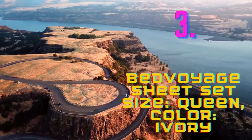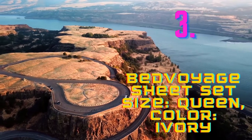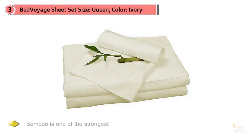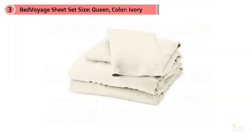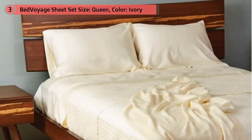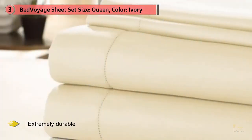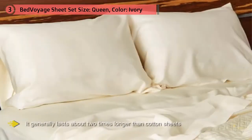Number 3: Bed Voyage Sheet Set, Size Queen, Color Ivory. "I recently used bamboo linens for a large project and I'll definitely be using them more going forward," says Anishka Clark, co-owner of Ishka Designs. Bamboo is one of the strongest and hardest natural materials, and yet when you feel the fibers on these sheets, it's just incredibly soft — softer than you'd imagine, super soft. But since they're made of this strong bamboo, the sheets are extremely durable. It generally lasts about two times longer than cotton sheets. It's usually expensive, but the overall quality and durability makes this the hands-down winner.